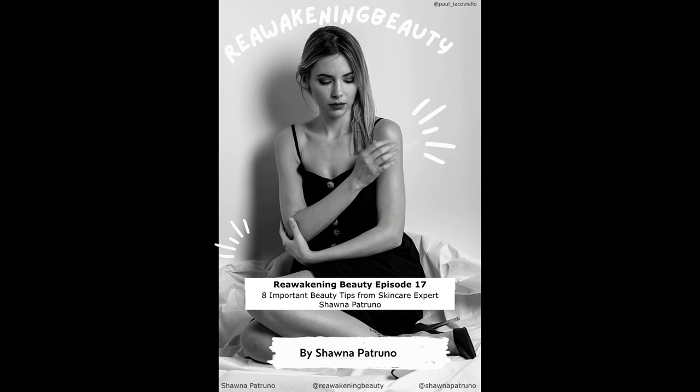Hi, welcome to Reawakening Beauty. I'm your host, Shauna Petruno. I'm so excited to have you here. I love talking about all things skin-related, beauty-related, and mind-related. Here I empower you — mind, body, skin, and soul.